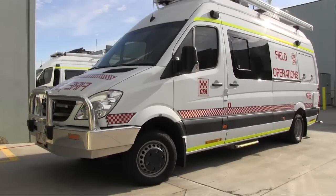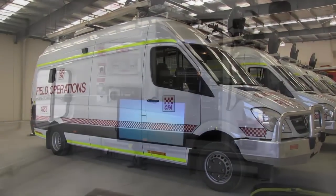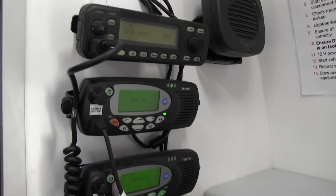Hello, my name's Craig Brownlee, Specialist Response Officer for CFA. One of the projects I've been working on is the development, construction and deployment of the CFA's new field operations vehicles. These vehicles have been built as state of the art vehicles with the user in mind, so we built them so that they are very simple to operate.